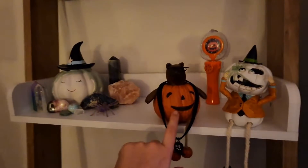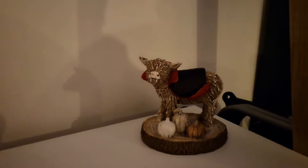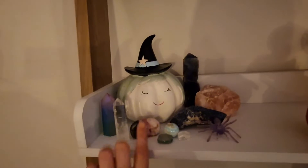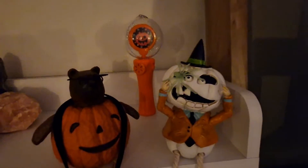Sorry about the quality, I'm not sure how to use this phone — it does have night mode and stuff. This one is from Next, it's a vampire. I got that from the pound shop last year. These are from when we went trick-or-treating last year, and I've put my crystals around — a little witchy. There's another spider on him.